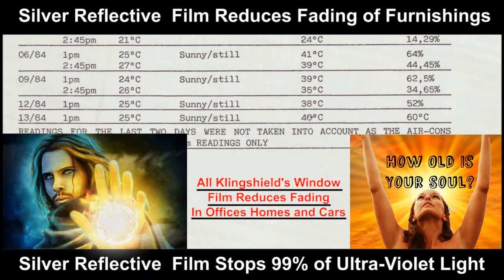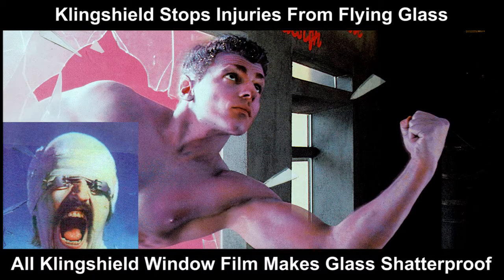Silver 15 Reflective Film stops 99% of ultraviolet light, and all Clingshield's range of films have pressure-sensitive adhesion, which in turn makes ordinary glass shatter-resistant.